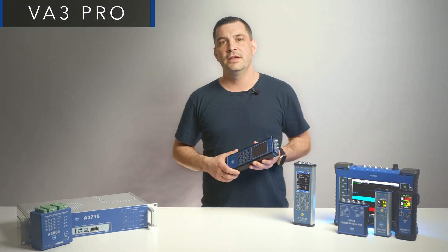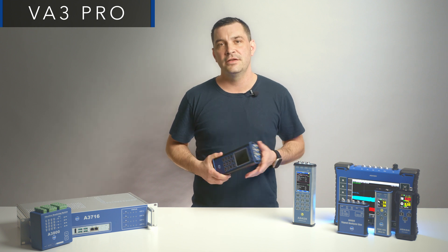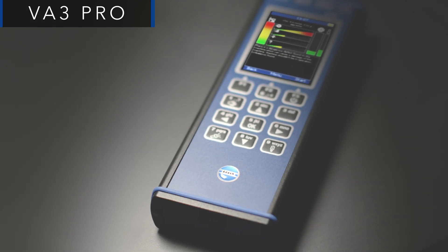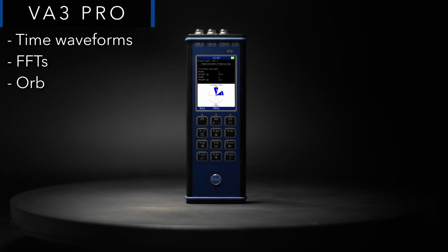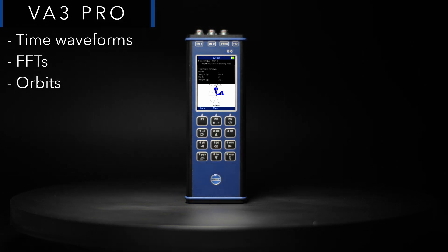The VA3 Pro is a three-channel vibration analyzer, balancer, data collector, and much more. It allows you to define measurement parameters on demand. Time waveforms, FFTs, and orbits are only a fraction of the measurement types you can acquire with the VA3 Pro.